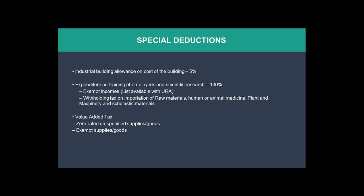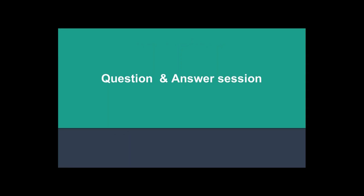There are also other exempt incomes listed by the Uganda Revenue Authority, available upon request. Withholding tax is exempt on raw materials and human medicine, though this may not apply to construction companies. Plant and machinery do not pay withholding tax when coming into the country. There are also zero-rated supplies and goods available in a full list upon request. That covers the tax structure and incentives for investing in Uganda.